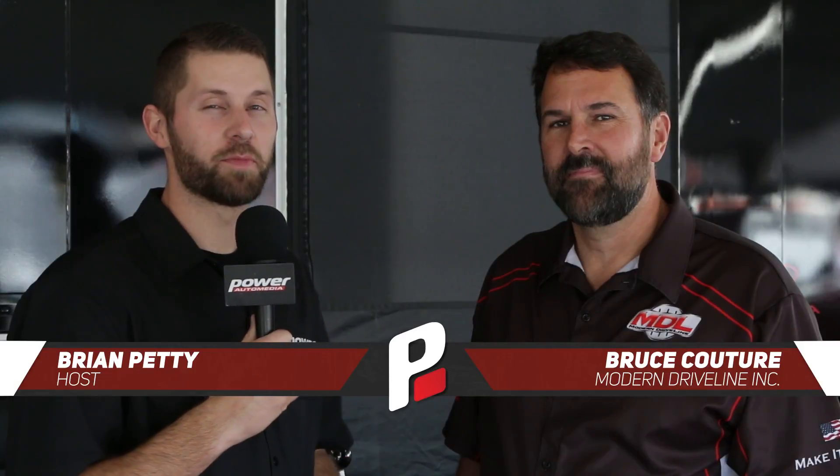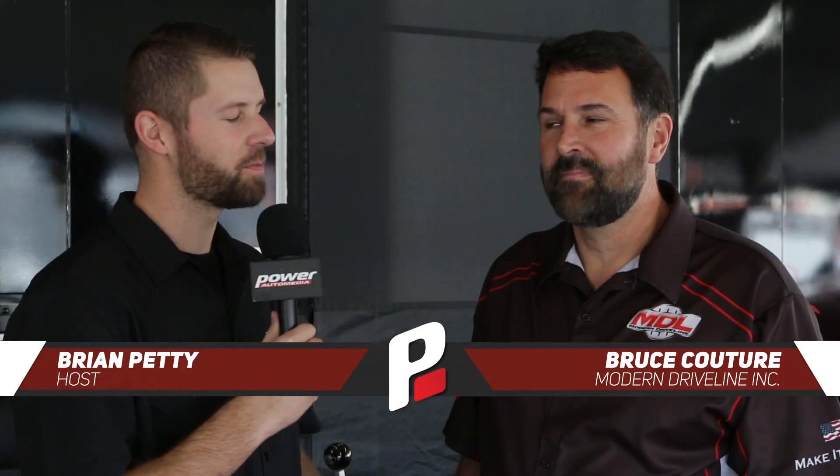We're here at SEMA and I'm with my friend Bruce at the Modern Driveline booth. Bruce, talk to me about your company a little bit. We are a 5 and 6 speed conversion company for manual shifts. We've been around 20 years and we custom tailor our manual transmissions for the cars and not the other way around.